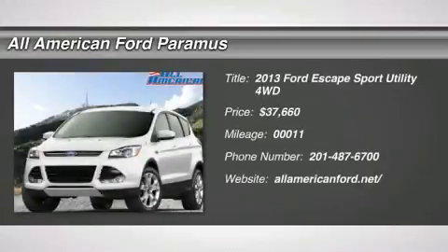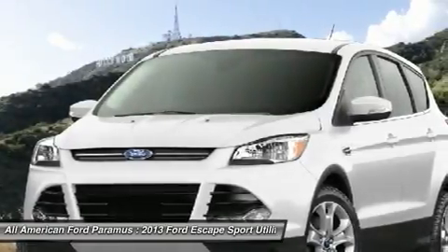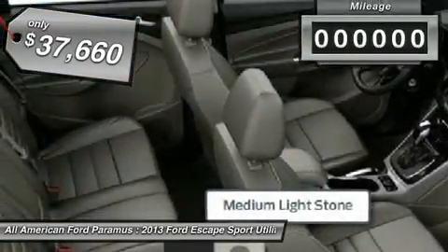The 2013 Escape — gas engines flex, tow, sip, and go with Ford Escape, and is priced below $40,000.